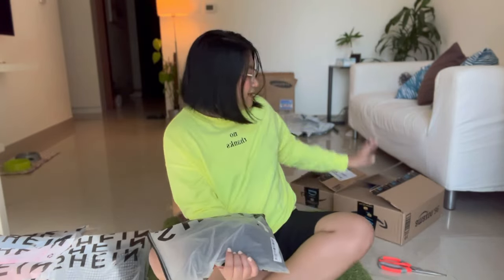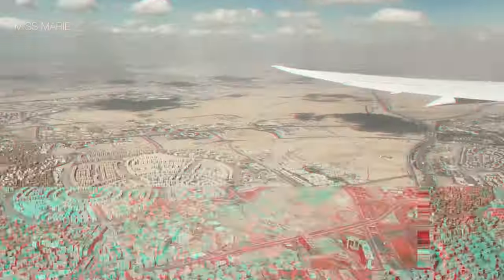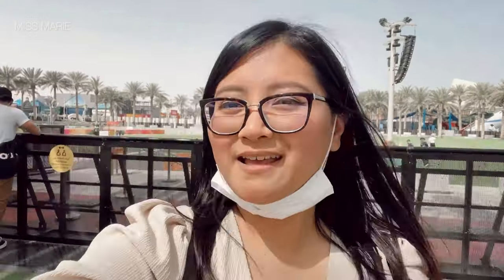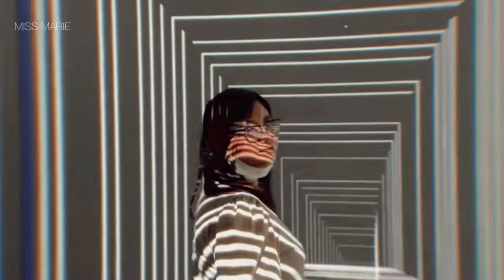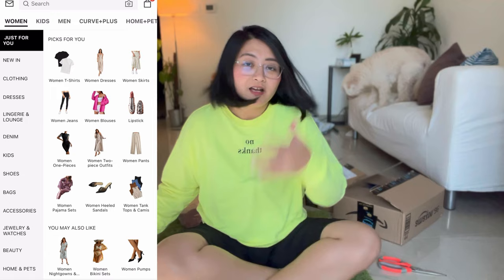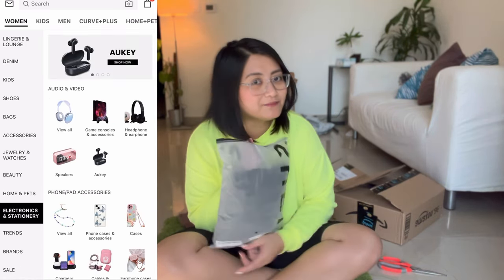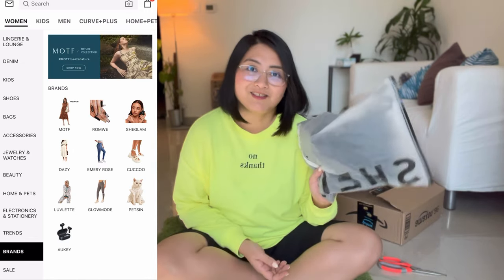We're gonna do a Shein haul today and an Amazon Prime Day haul. My friends have ordered from this online clothing — whatever you can find online: cute stuff, pencils, stationery, home stuff, pet stuff. I mean I haven't really gotten so much, but because it's my first time with Shein — I've always been an Amazon Prime member — so I'm excited to share this with you.